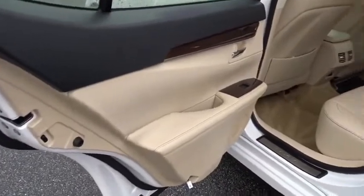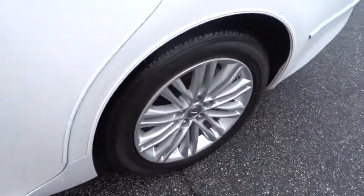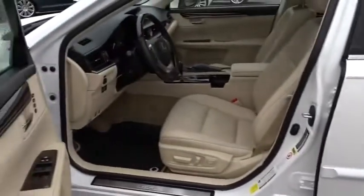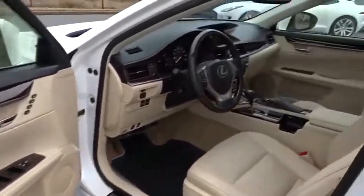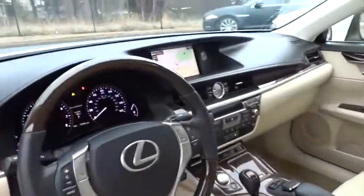Power passenger seat, keyless entry, stability control, traction control, anti-lock braking system, backup camera, steering wheel audio control, Bluetooth, leather wrapped steering wheel, power steering, adjustable steering wheel.